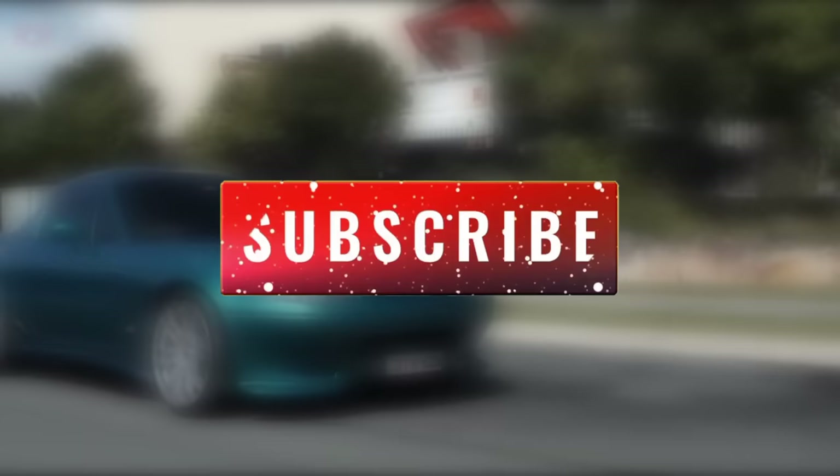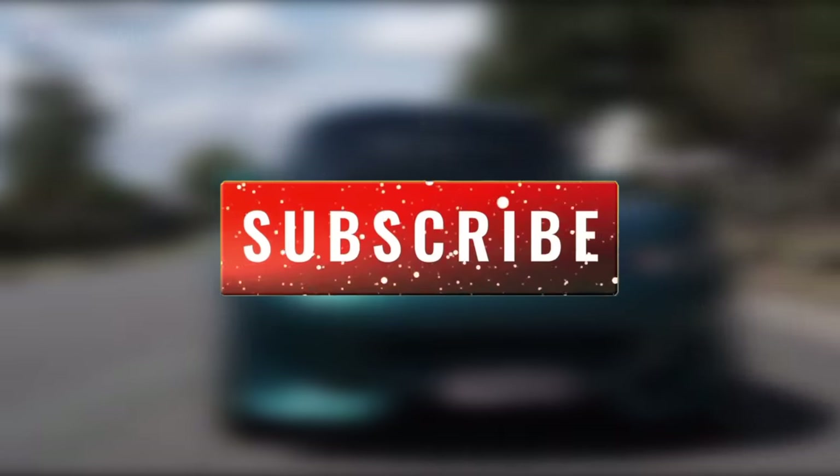But before I continue, please make sure to support the channel by liking the video and subscribing.